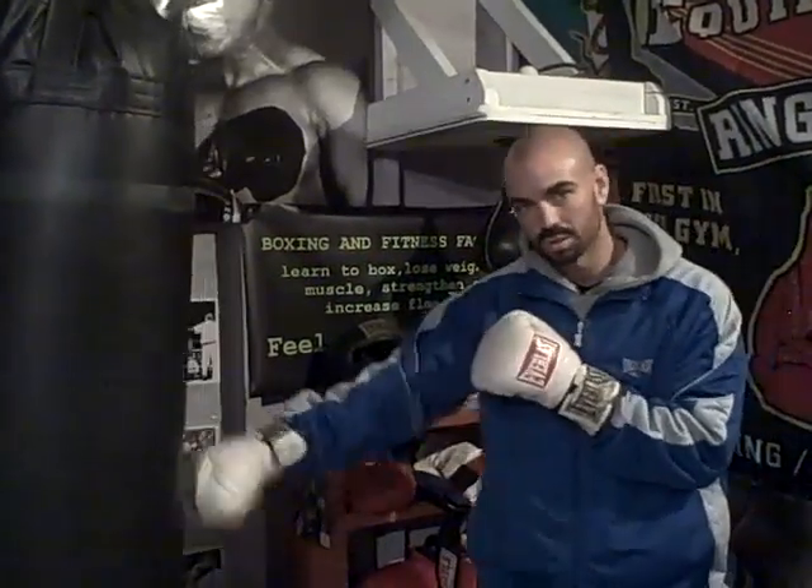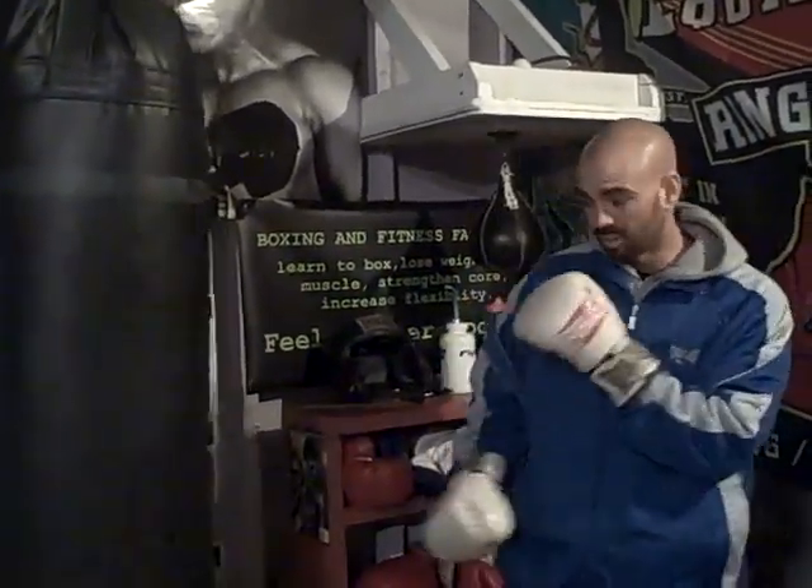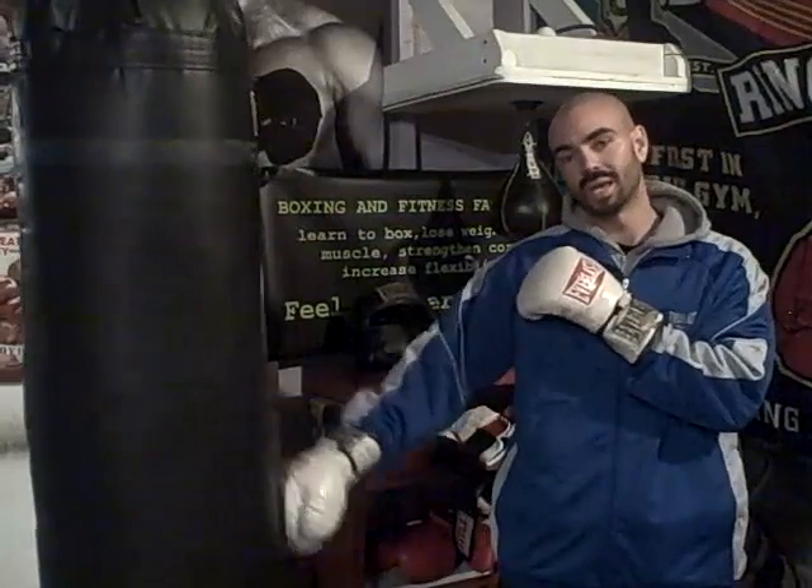My advice to you is just try it out — back up. Make that taller fighter come to you. A lot of times the taller fighters aren't used to being the stalkers. Now obviously they're going to still be pumping their jabs, so you need to work on defending that jab: slipping it, catching it, jabbing with them.